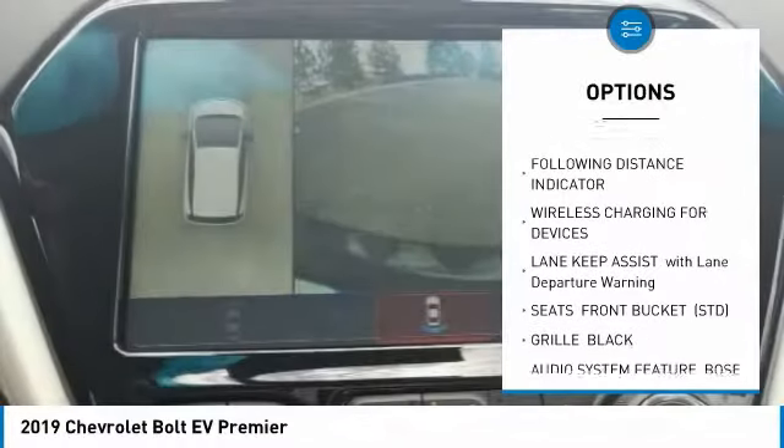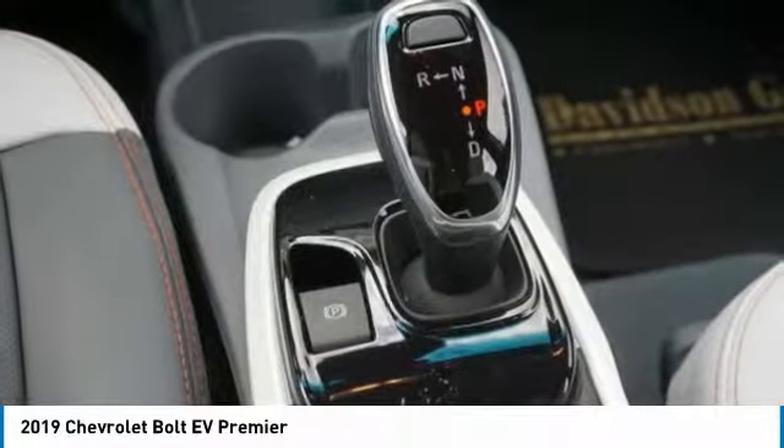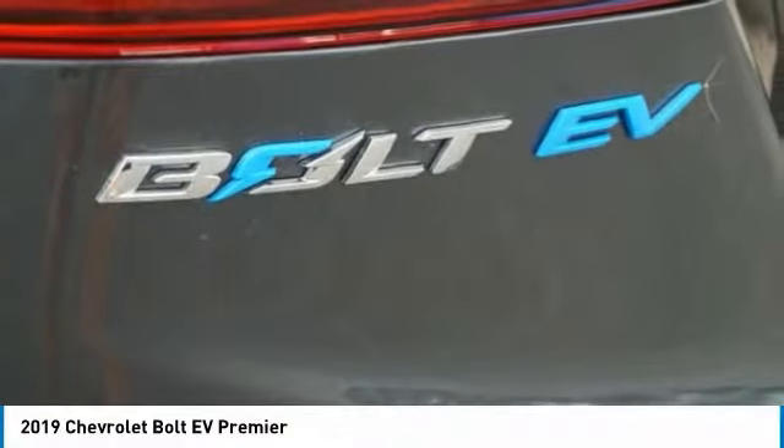Steering wheel audio controls, stability control, traction control, anti-lock braking system, Bluetooth, and leather wrapped steering wheel.